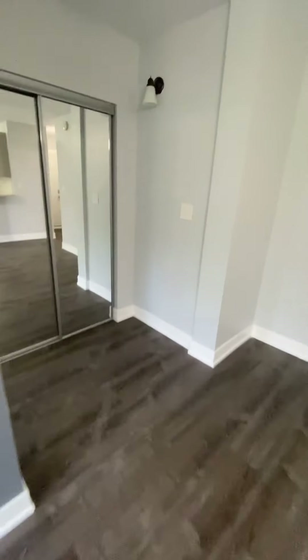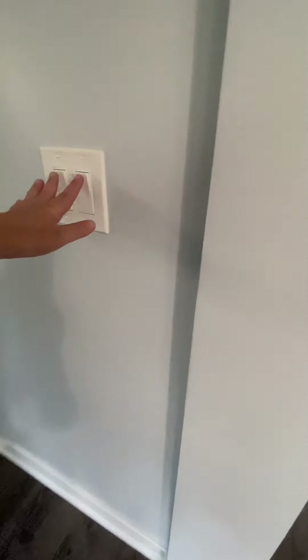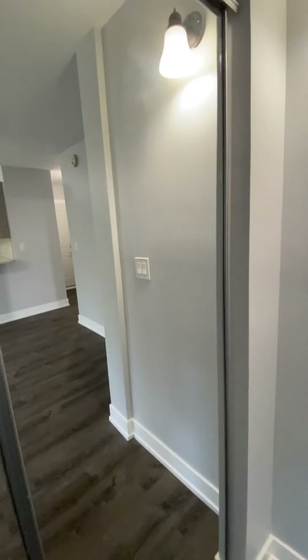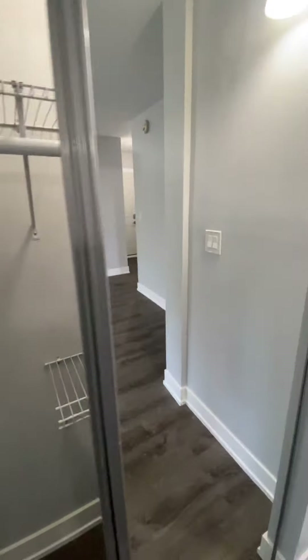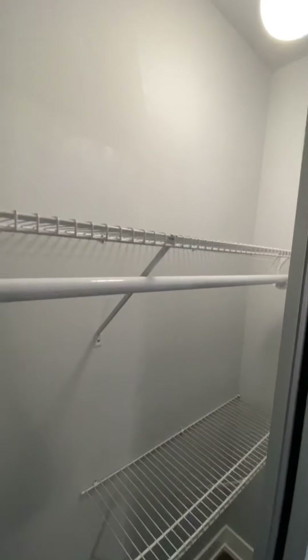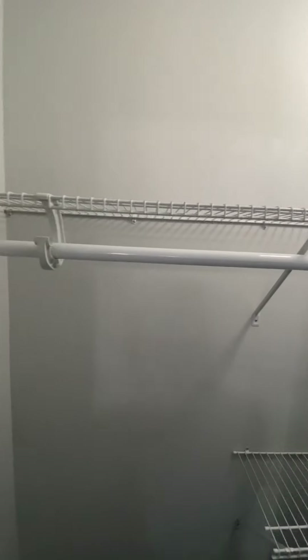Moving on, let's check out the closet space right over here. The closet has mirrored doors, and additionally includes an organizer with a hanging bar.